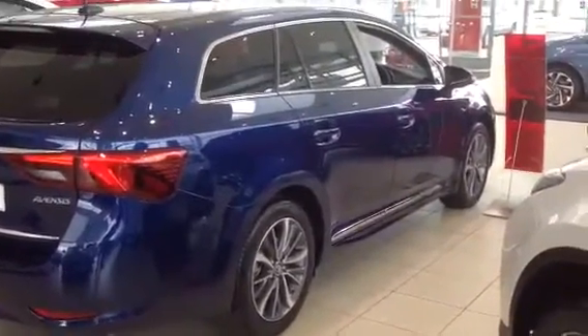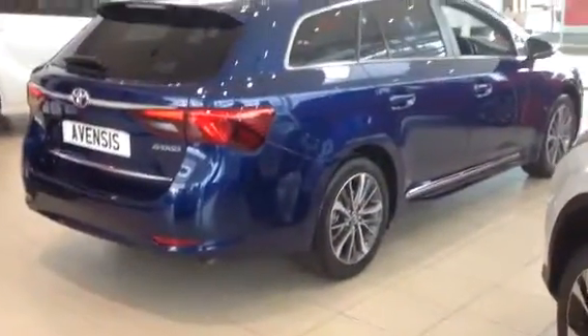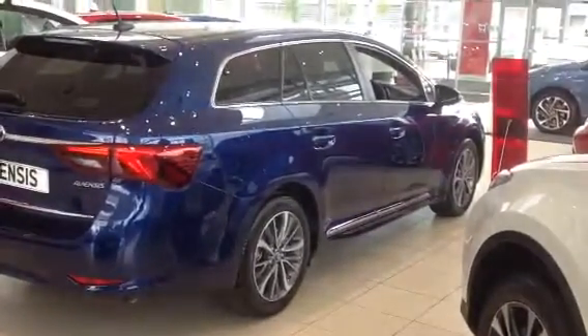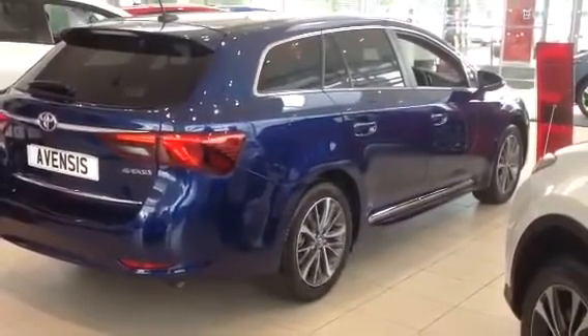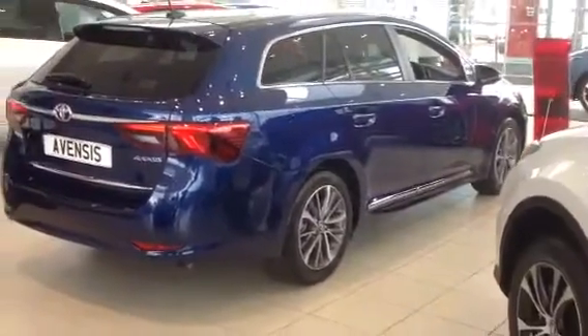The car is 5-star NCAP safety rated. It also comes with a 5-year Toyota approved manufacturer's warranty, a 12-year corrosion cover, a 3-year paint cover, and you also get a 1-year roadside assistance.